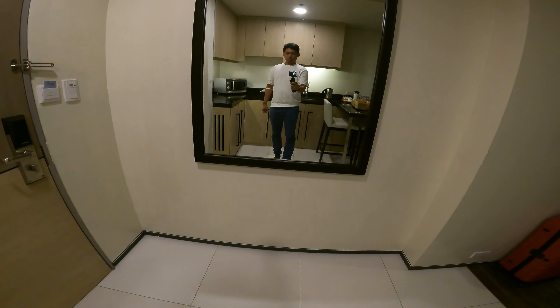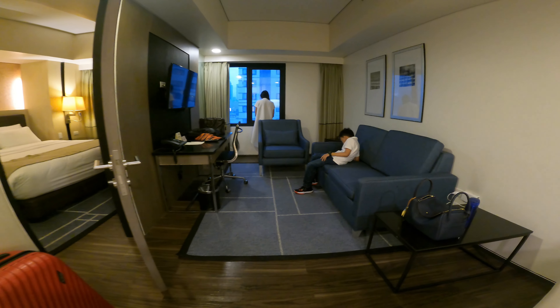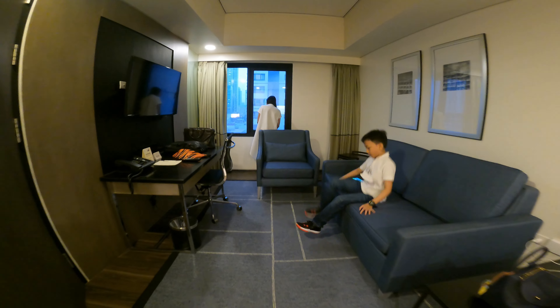So we'd like to share with you yung room na kinuha namin. Actually, we got the one-bedroom apartment in Tower 2, pero medyo meron lang slight maintenance going on. So yung complimentary ni Seda is that dito muna kami sa suite room sa Tower 1 while waiting.